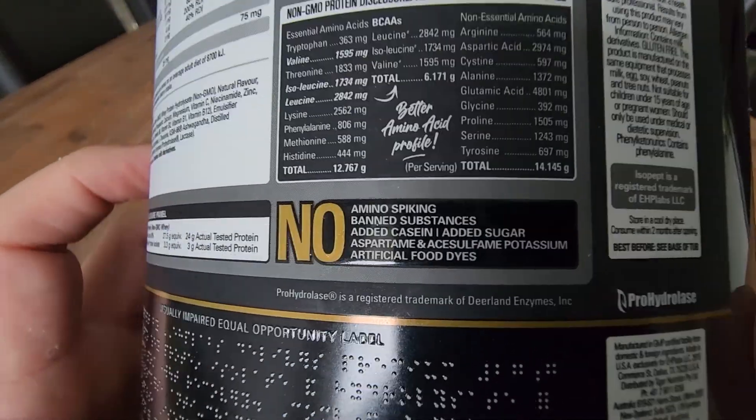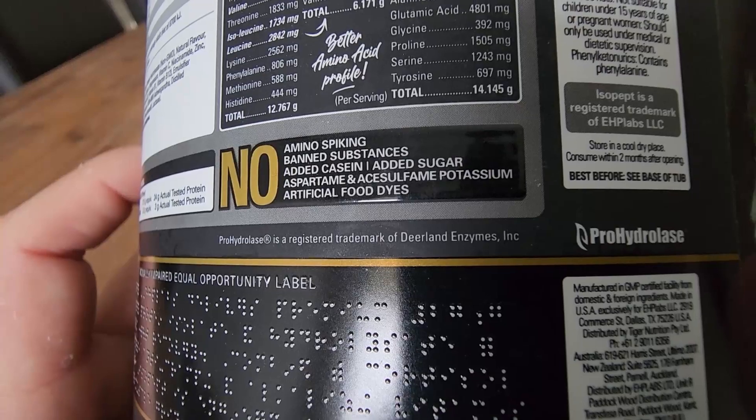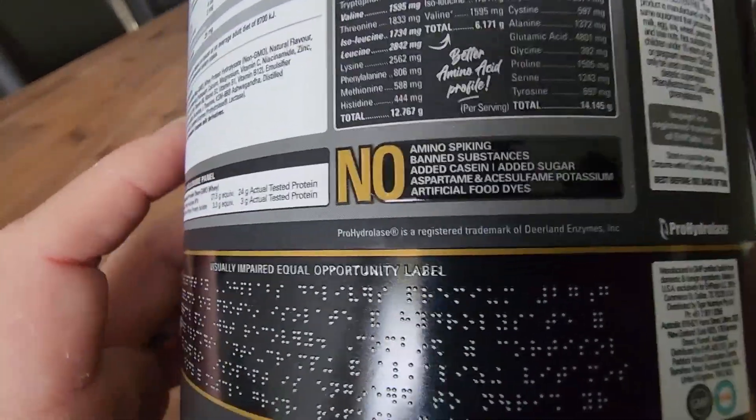Made in the USA. I also like that there's no amino spiking, no banned substances, no added casein, no added sugar, and no added aspartame, potassium, or artificial food dyes. All that stuff is super important to us in a shake.